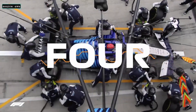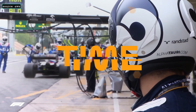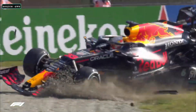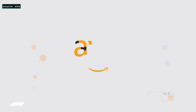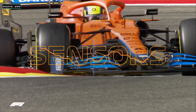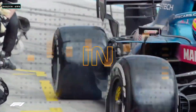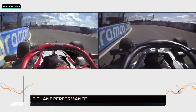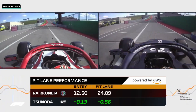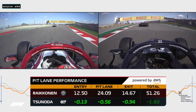F1 pit crews can change all four wheels in less than two seconds, but a good pit stop is about more than just a quick tyre swap, because any time lost on the way in or out could be the difference between victory and defeat. Introducing Pit Lane Performance, a new F1 Insight powered by AWS. This latest TV graphic uses live timing data and sensors both in the car and on the track to dive into how two drivers gained or lost precious seconds in the pit. It shows who was pushing hardest on entry, who was quicker in the pit lane including the stop itself, who was fastest to get back up to speed, and how these stages add up to show their total performance measured in seconds.